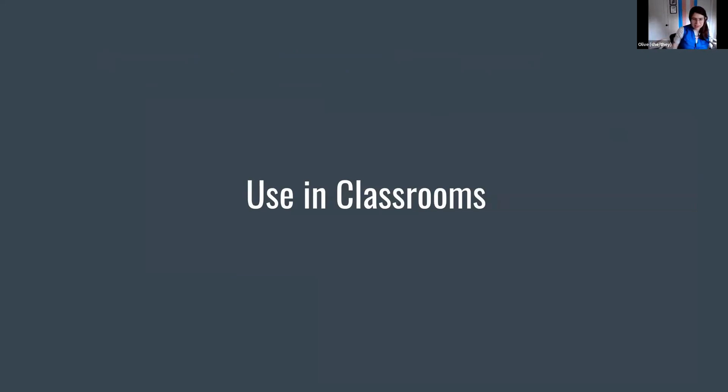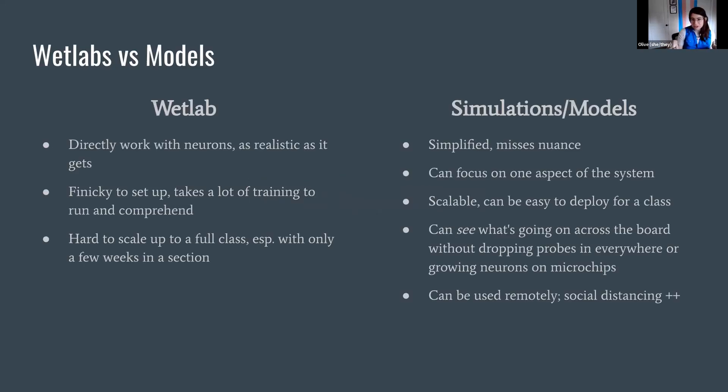Now the second half of the talk: we've been using Crescent Loom in classrooms recently. Building any kind of educational tool — the product itself is only half the story. How it's used is equally as important, because it doesn't matter if you've built something if it's not going out and living somewhere in the world. Wet labs are great because you're working with the creatures directly — it's one-to-one — but they're very finicky to set up and take a lot of training to run and comprehend.